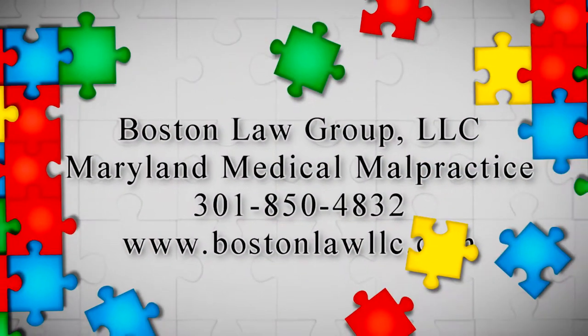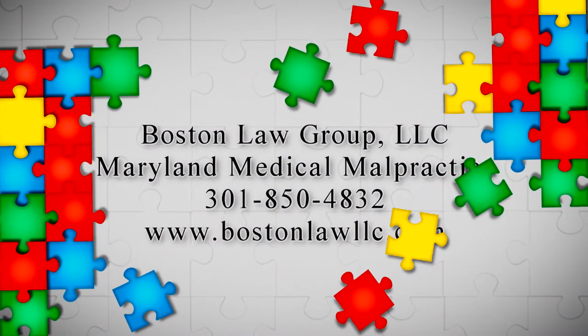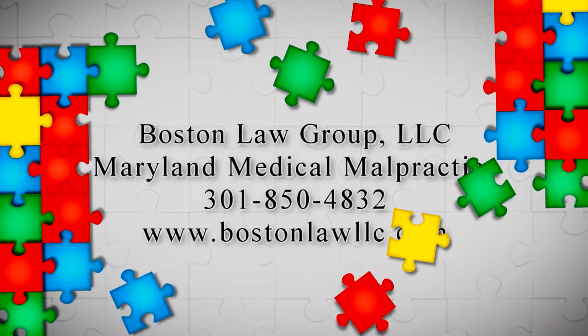How do I know if my baby has suffered an injury at birth? Stay with me as I share with you this very important information. Hello, I'm Marcus Boston and I am a childbirth injury and medical malpractice attorney practicing law in the state of Maryland, and I would like to quickly talk with you today about how parents can know or get an idea that their child's injury was something that happened during the birthing process.